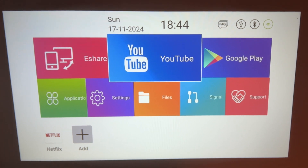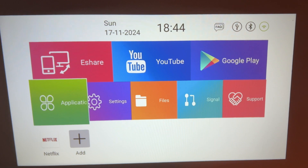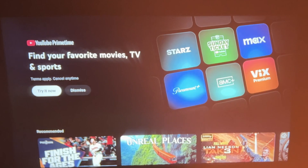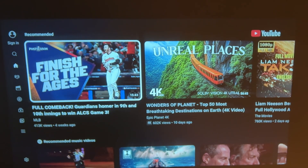This is the home screen and you have the option to eShare. You can do YouTube, Google Play, and AirShare as well if you have an Apple device. I'm using YouTube here.